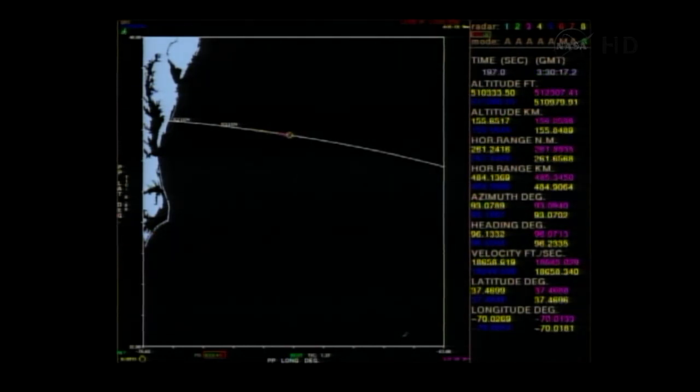We're three minutes 17 seconds into the flight of Minotaur 5 with LADEE. We have a map that shows where the rocket is as it flies downrange. Stage 3 burnout guidance solution confirmed and converged. Stage 4 ignition will occur at T plus 440 seconds. We have ground contact now from the Bermuda tracking station. Bermuda will track until we acquire through the tracking and data relay system.